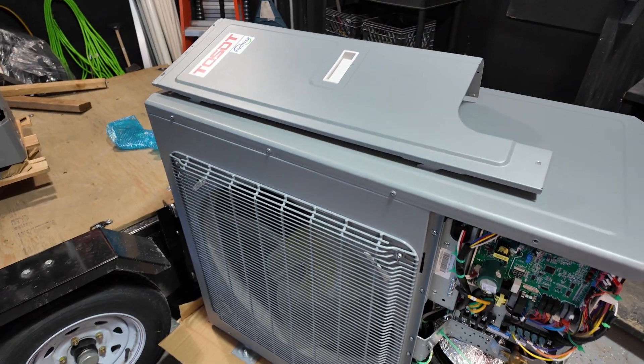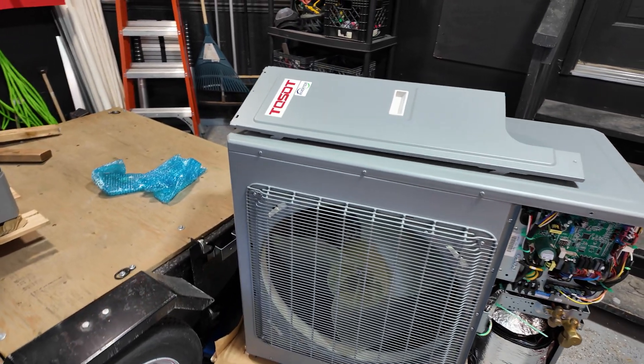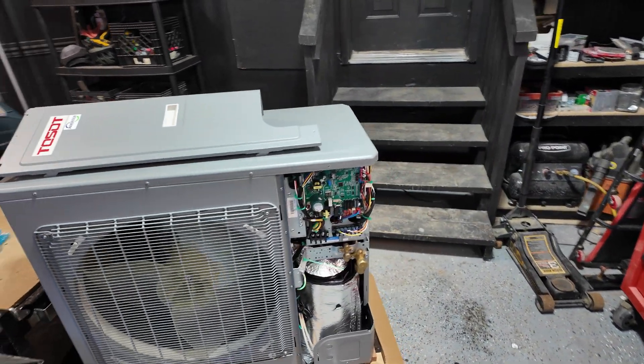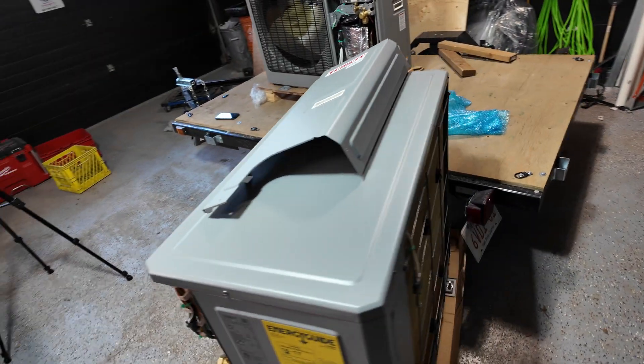Here's the Tossit — this is the cold weather heat pump. This is one of the units I recommend installing if you're in a cold environment like we are here in Calgary. Even if you want a side discharge high-efficient AC unit, this is one of the ones I would recommend.